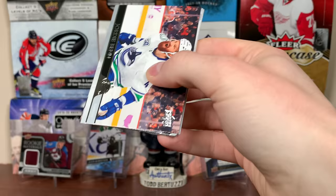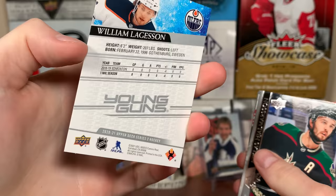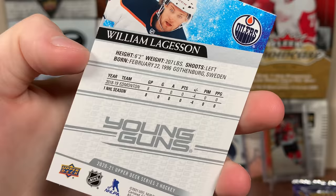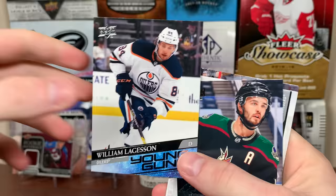There's Lagesson — another depth defenseman. He's had some decent offensive numbers, but still he's mid-twenties. A lot of these guys are mid-twenties depth players, which isn't overly exciting. Nicholas Aube-Kubel, Beauvillier, and Chris Tierney. That being said, Tim Stutzle could be the best player from 2021.